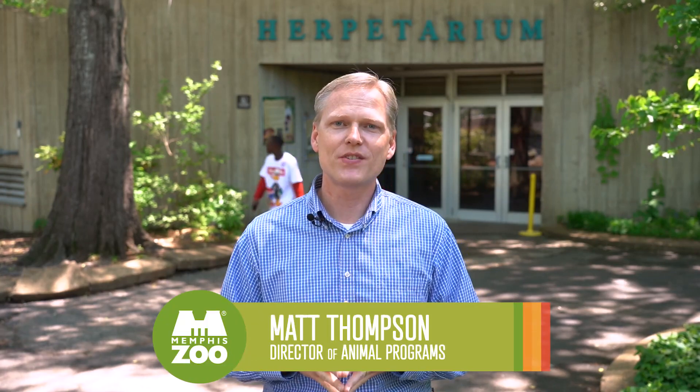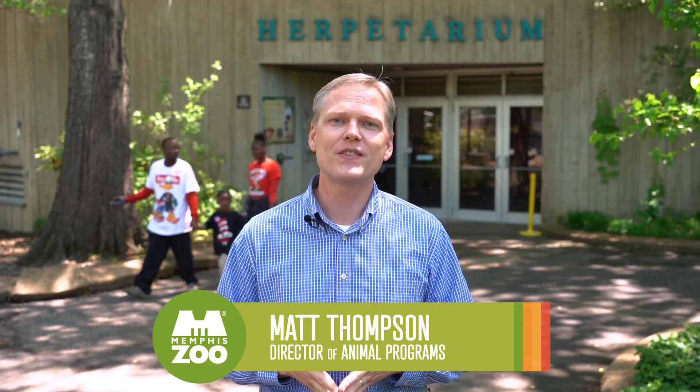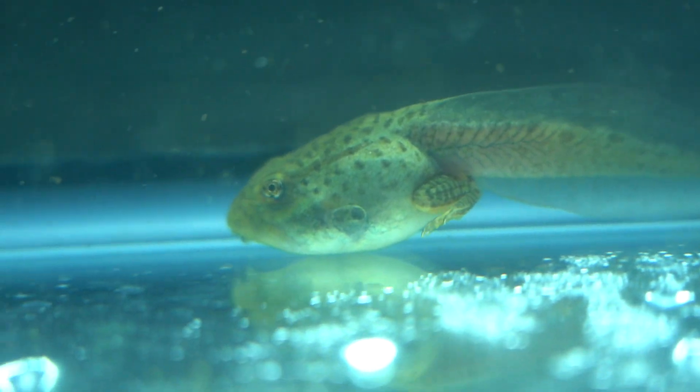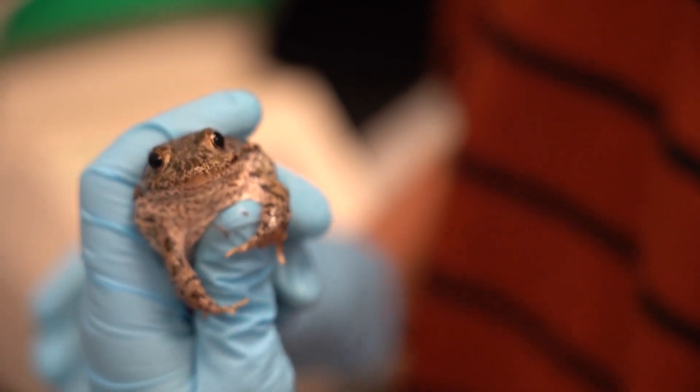Hi everyone, Matt Thompson here with the Memphis Zoo. Welcome to another edition of Memphis Zoo Insider, your monthly sneak peek into the work we do behind the scenes here at the zoo. This month we're going to go behind the scenes with our conservation and research department and see the work they are doing with the critically endangered dusky gopher frog.